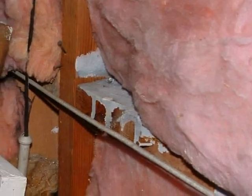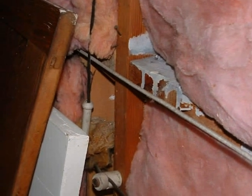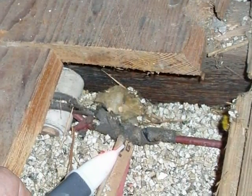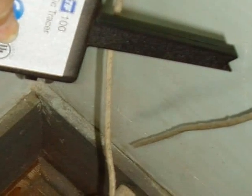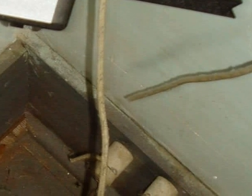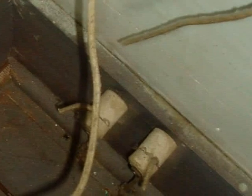Therefore, it's the recommendation of King of the House Home Inspection that whenever there's any evidence of knob and tube wiring at a home, the system should be reviewed and further evaluated for safety by a licensed electrician. The possible exception being if it can be established for certain that a licensed electrician has previously upgraded the wiring and replaced the knob and tube circuits.